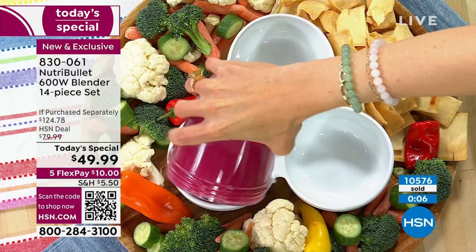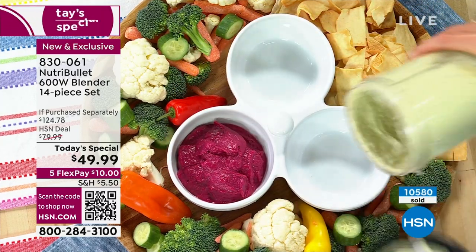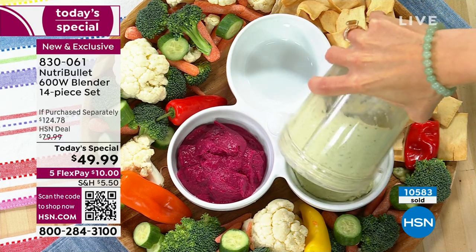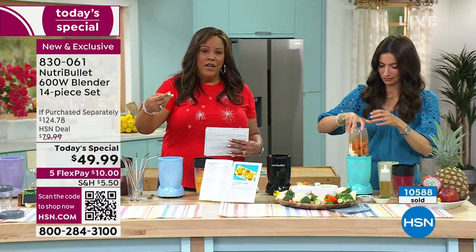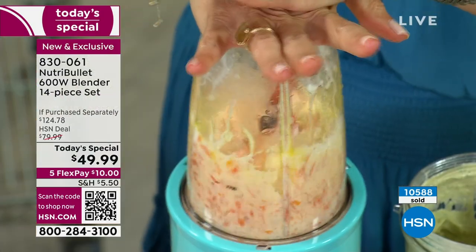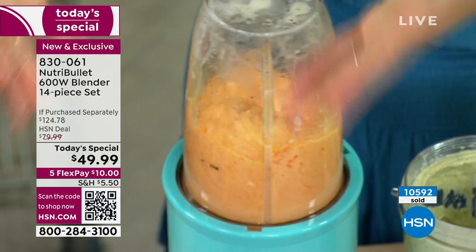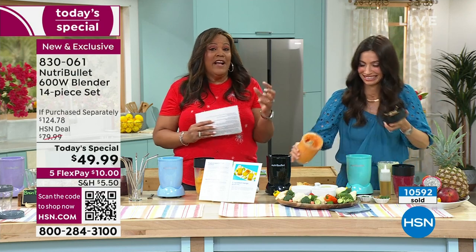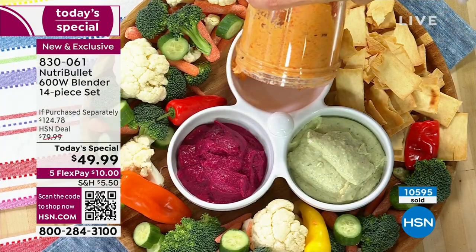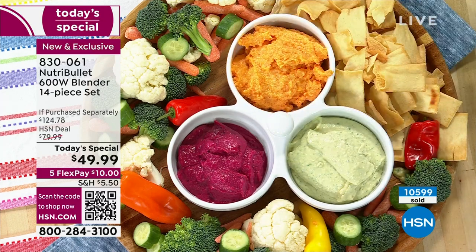You'll spend more than $10 on dip, ice cream, or a smoothie at a smoothie store — especially an extra large. For $10 you can make all this variety of foods, control the sugar and protein, and customize for any diet. When you try to get substitutions elsewhere they jack up the price. This is the only place with the lowest price — $124 worth of NutriBullet's famous blender for under $50.